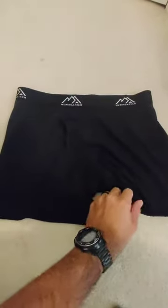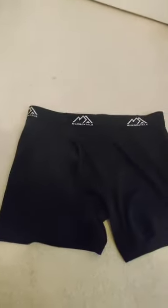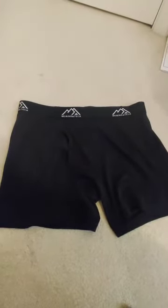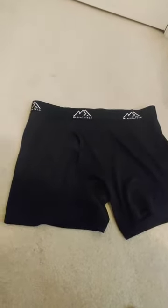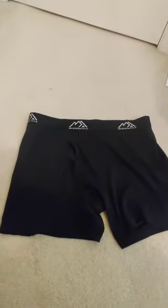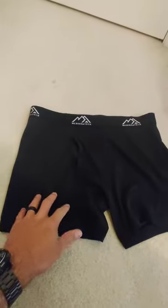These are Merino Tech Boxer Briefs, 100% merino wool. These are medium — I wear normally a 34 to 36 inch waist, and these are actually 36 to 38 inches on the size chart. So, some pros and cons.